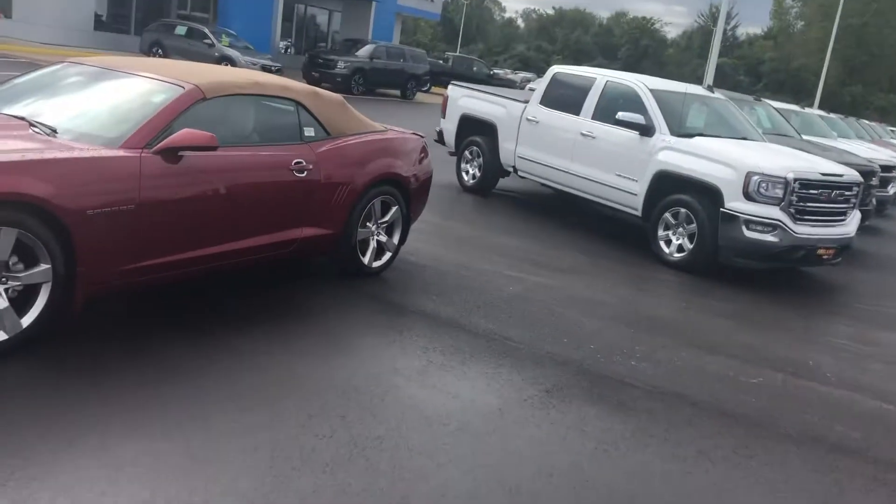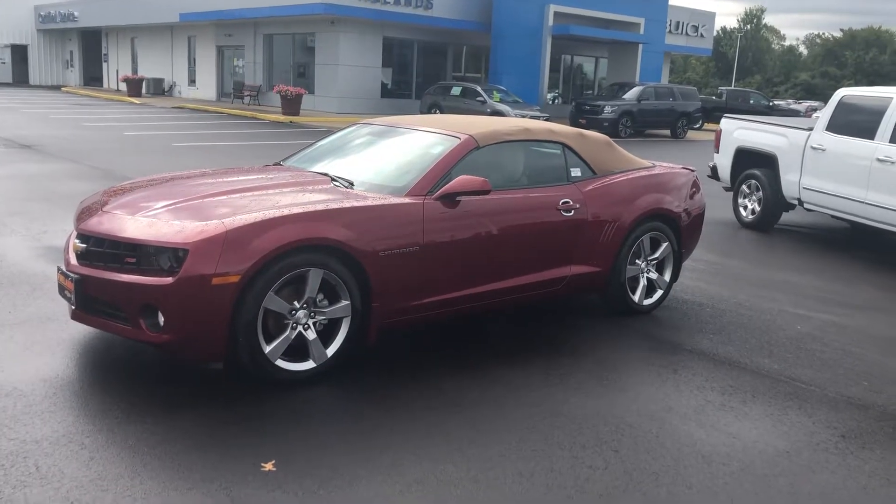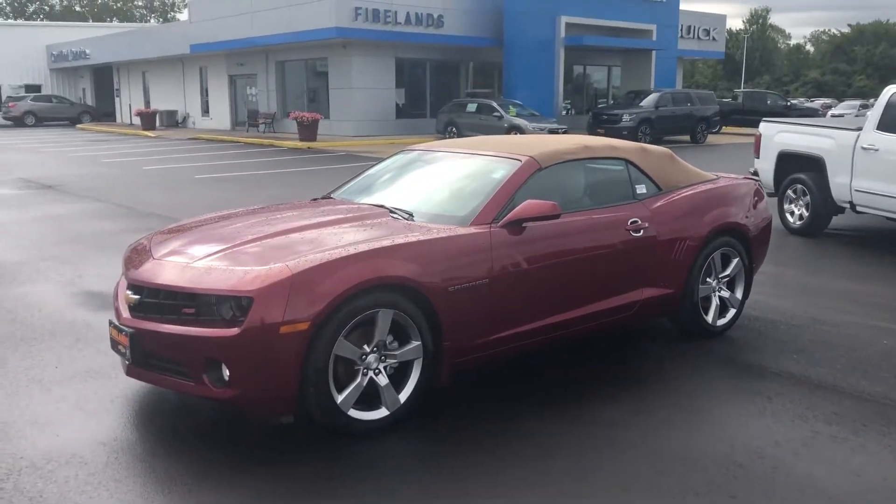We're interested in taking a look at it. Now, according to Kelley Blue Book — and I hope this is accurate — it looks like you were possibly interested in a Camaro to replace your vehicle. I wanted to show you this.